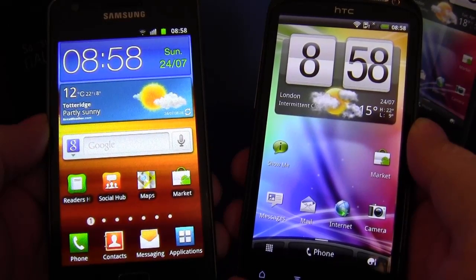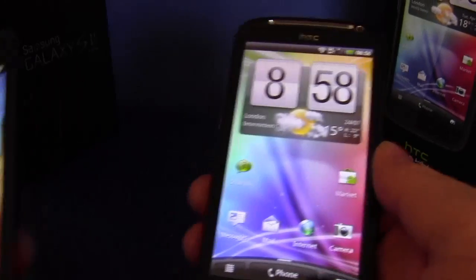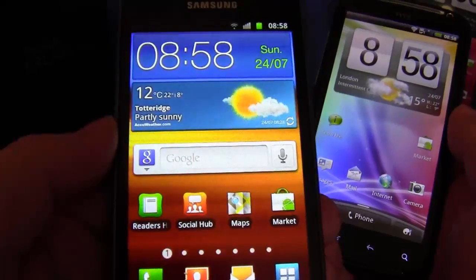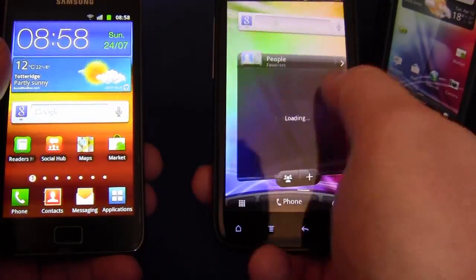Welcome back guys and girls, this is Andy from Hemingjoys.net. I'm bringing to you the much anticipated Sensation versus Galaxy S2 head-to-head. I've reset my own phone to total stock — it's 2.3.3, as is the Sensation.